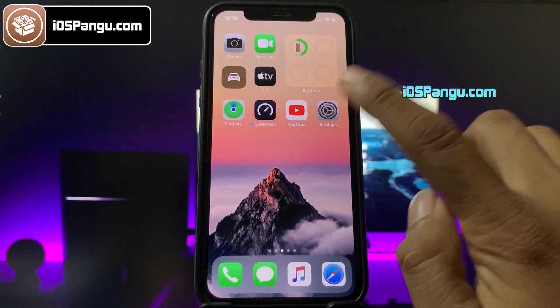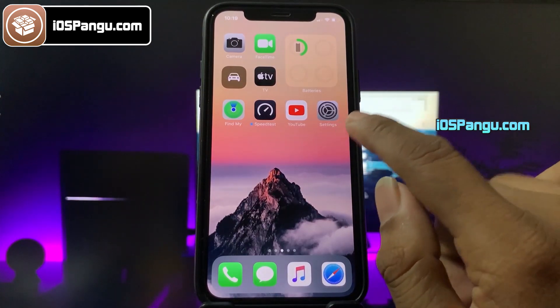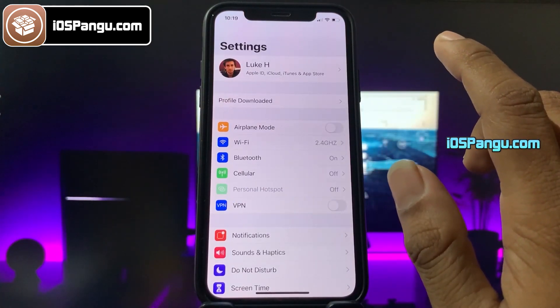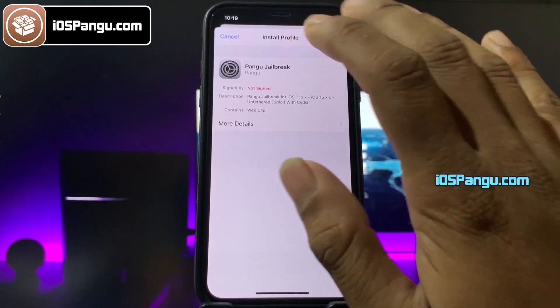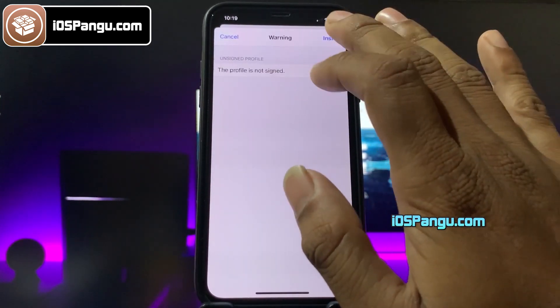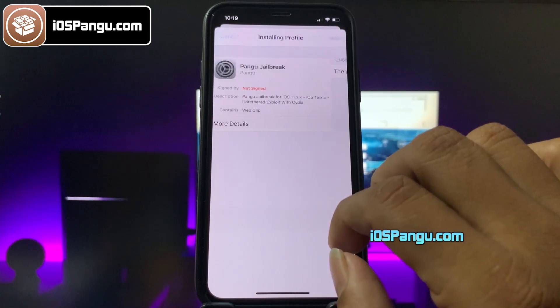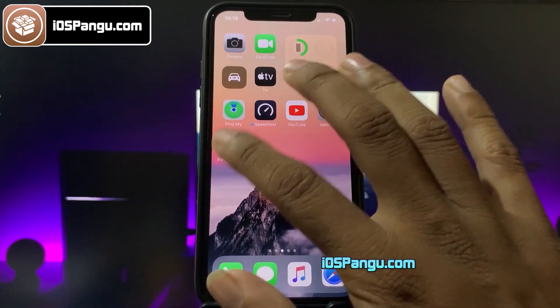The pangu configuration profile has been downloaded successfully. Now we need to install it. The step to install the pangu configuration profile is very easy. All you need to do is open up the Settings app. Here, you should see an option named Profile Downloaded. Choose this option and then click on the install button. Now enter your passcode, then click on next and choose install again. Finally, choose the install option one more time.